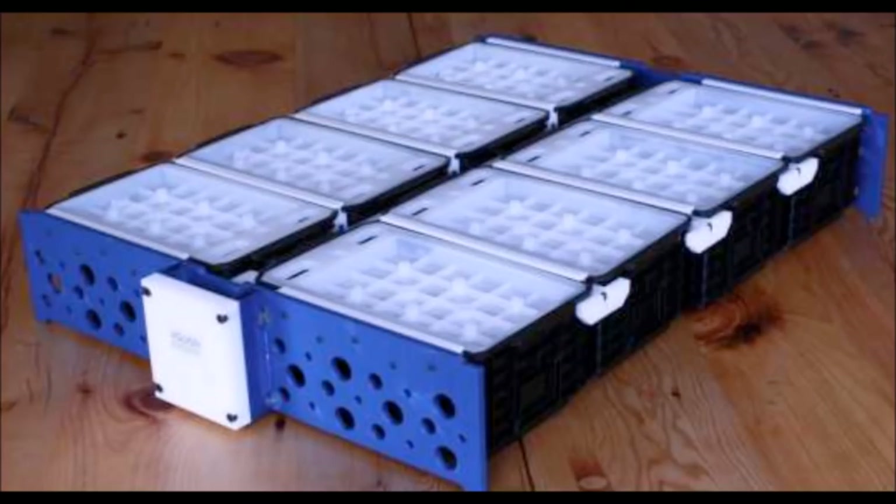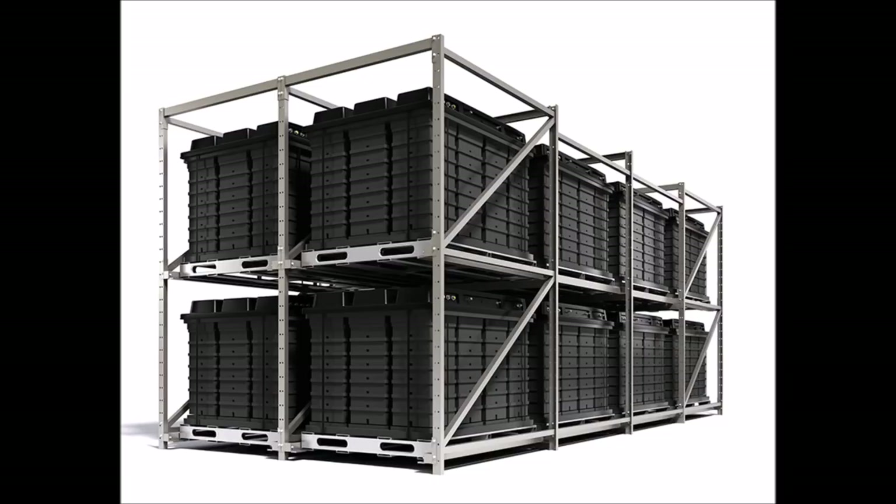Saltwater batteries are also good for over three thousand cycles, or almost ten years of daily use. That puts them somewhere in between lead acid batteries and lithium batteries for longevity. And finally, these batteries are very durable as they can handle a wide temperature range and lots of partial cycling.